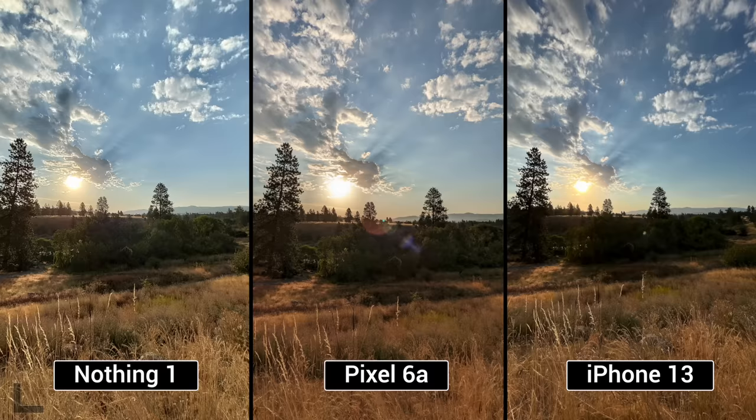No reflections on the Nothing Phone — the iPhone actually did have some, not as bad. But the weird thing is the Pixel used to be amazing at avoiding reflections, but with this new design the reflections are starting to come back.